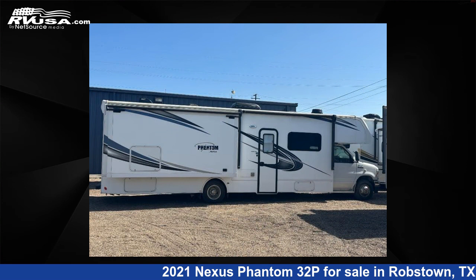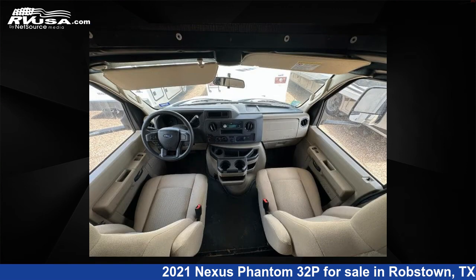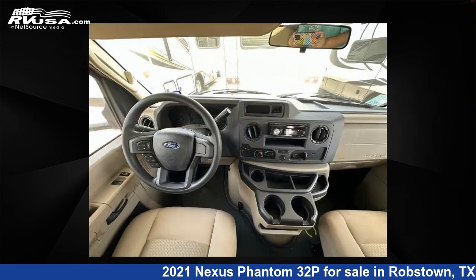This used Nexus features two slide-outs, sleeps nine, and 40 gallons fresh water capacity. The floor plan layout of this Class C features bunk over cab, bunkhouse. This 2021 Nexus Phantom 32P is built on a Ford E450 chassis.